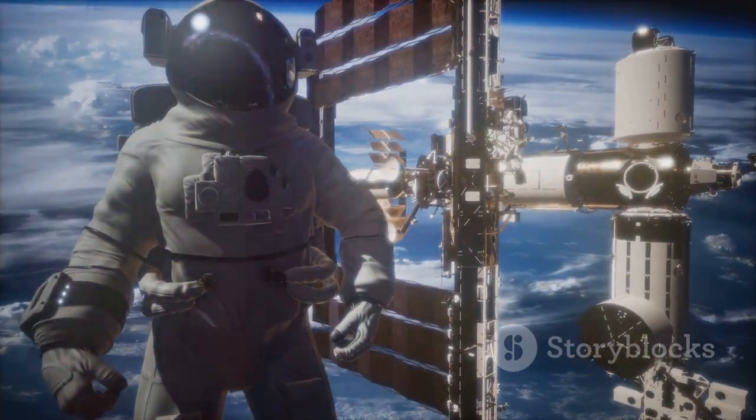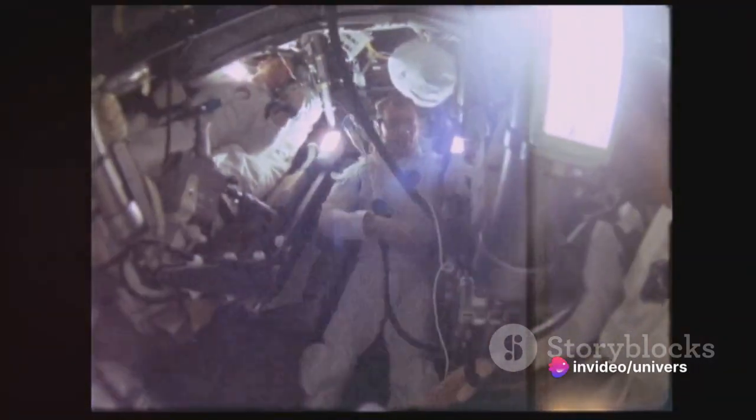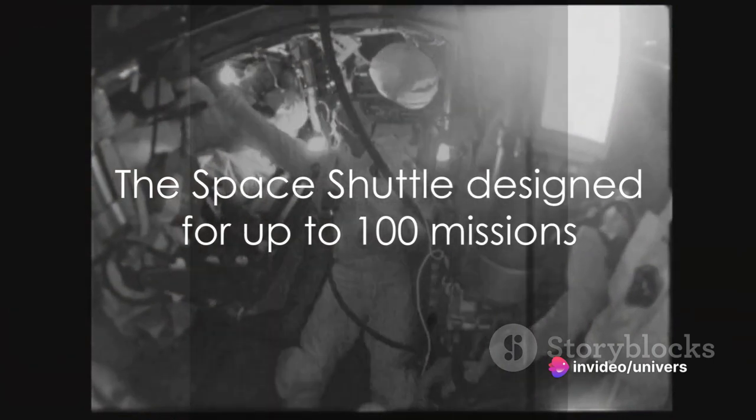For the first time, astronauts could go to space, complete their mission, and return in the same vehicle. The shuttle was designed to be used up to 100 times, a feat previously unimaginable.